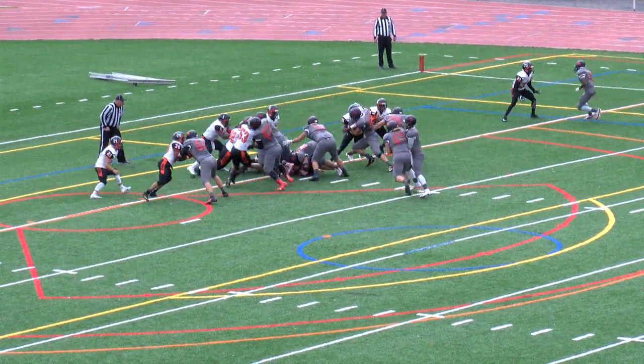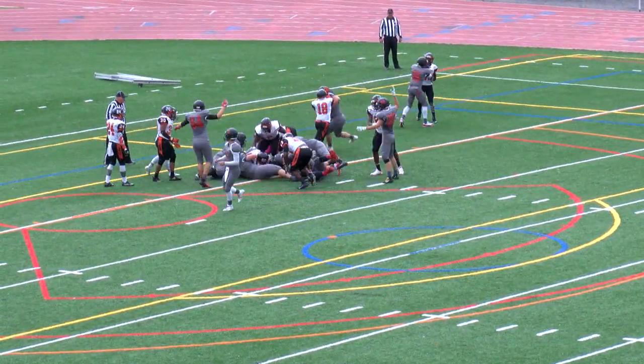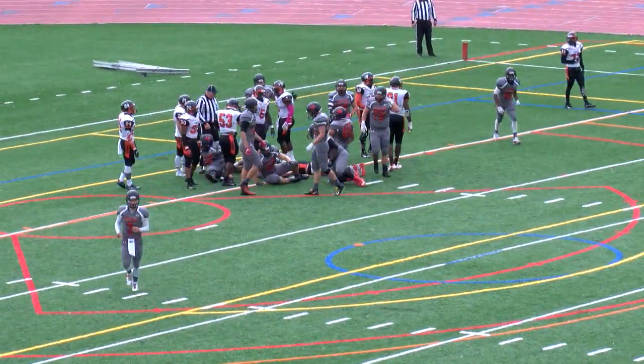With Grayson Boyce — he claps his hands. Here's the snap, counter play. There's Boyce as he finds the end zone. Touchdown, Bobcats.